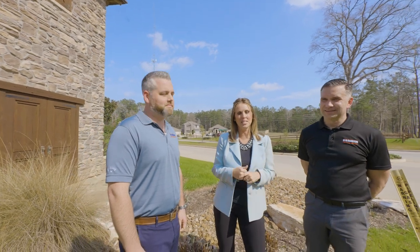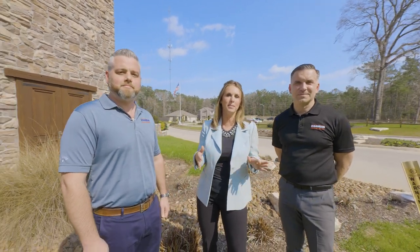Hi everybody, Michelle Vincent with the Icon Team. I'm here at D.R. Horton's amazing new community Mill Creek with Gabe Elliott and Scott Fleming. I'm excited to hear what this neighborhood has to offer. Can you show me around?